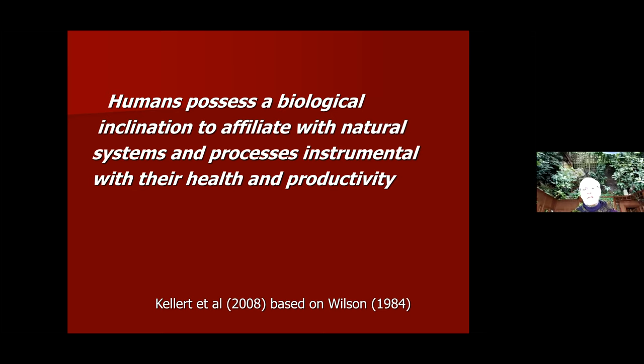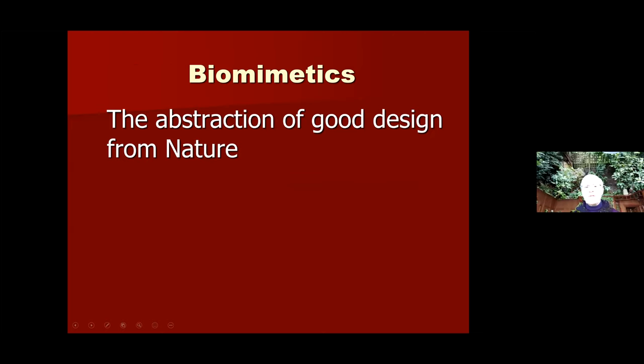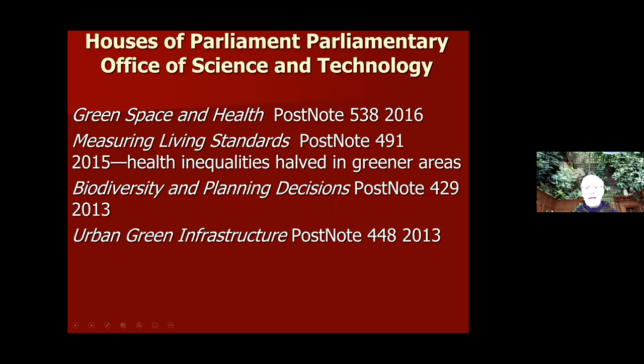How much is this actually being taken up in practice? The UK government issues POST documents on this: in 2016, green space and health; measuring living standards document 491; biodiversity and planning decisions in 2013; and urban green infrastructure in 2013. The government is taking notice of this. Local authorities — I work with Hammersmith and Fulham in London, for example — biodiversity has risen to a prime item on their agenda. Note is being taken that we do have to link up with nature.